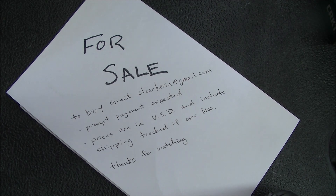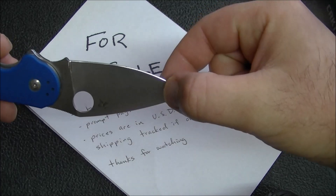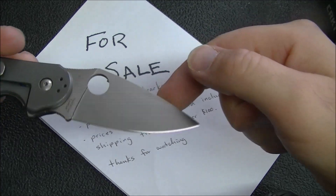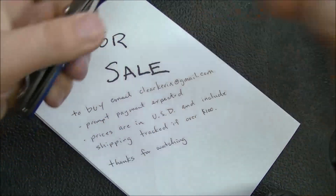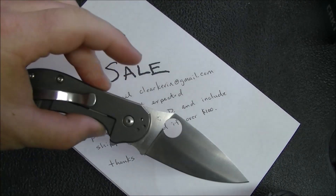Next up I have a Spyderco Domino — the Bento Box Shop exclusive in blue G10. There is a little scratching on the blade, very minor but it is there, and because of that scratching I'm going to let this one go for $160. It's CTS-204P steel, which is an excellent steel — that's typical of Bento Box Shop runs; they always do something special with the steel. So, Spyderco Domino at $160.